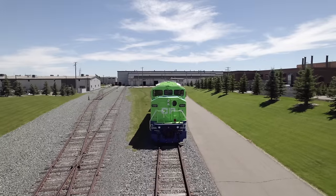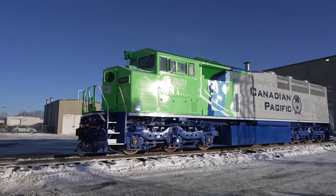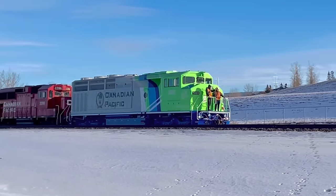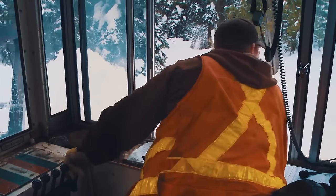Your first locomotive has been successfully converted, tested, and has actually performed in revenue service for customers. Has it met your expectations? The equipment has not only met but certainly surpassed our expectations. From an operator standpoint, we've received feedback from employees who operate diesel electric locomotives every day, and they have been thoroughly impressed with the handling — it is essentially seamless to them in terms of how they operate.